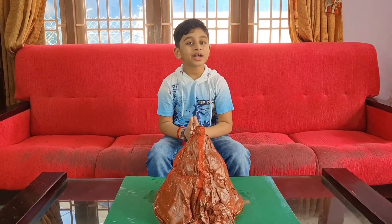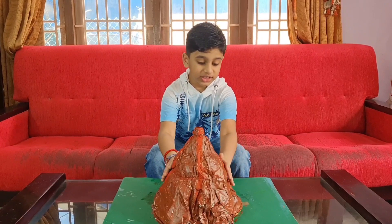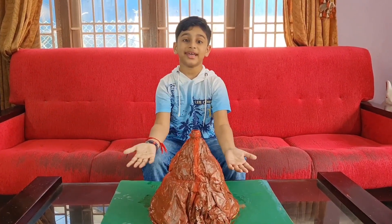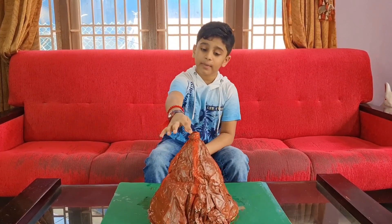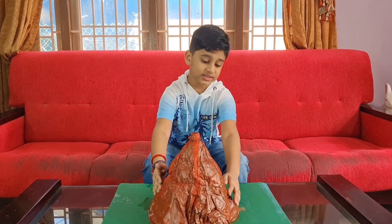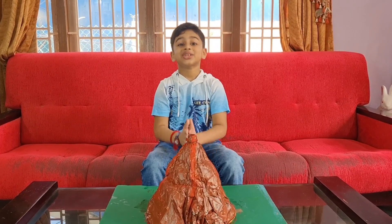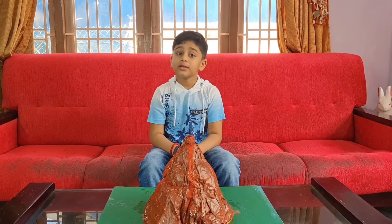Hey guys, welcome back to my channel! You see what is in front of me? Yes, it is a big mountain. Did you guys know when a mountain opens up and pours some substance out of it, it is called a volcano? In this episode we are going to learn more about volcanoes and we are going to make an experiment out of it.